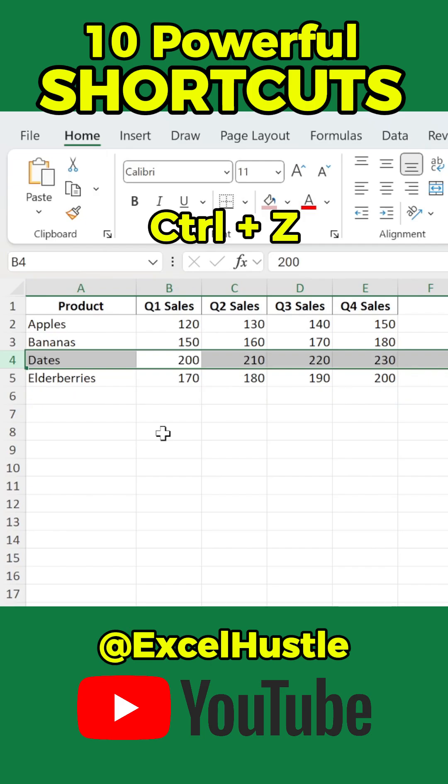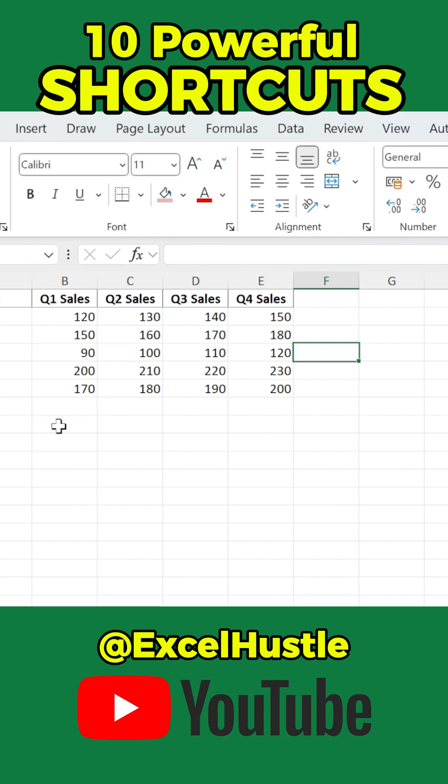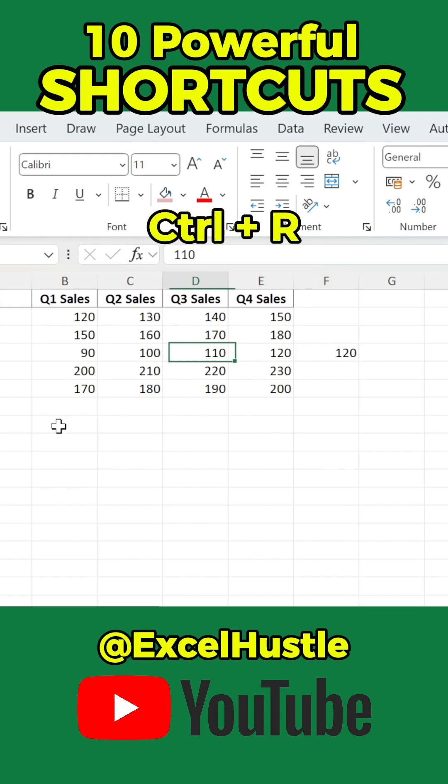Press Ctrl-Z to undo. Instead of copy and paste, use Ctrl-R to copy from the left, or Ctrl-D to copy from above.